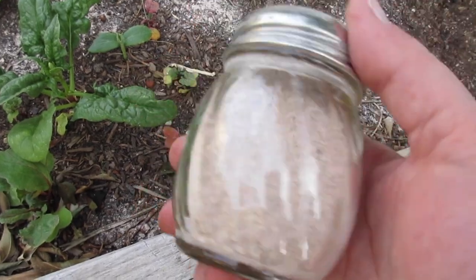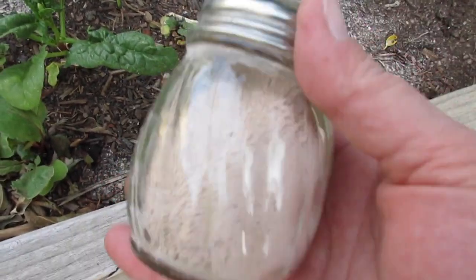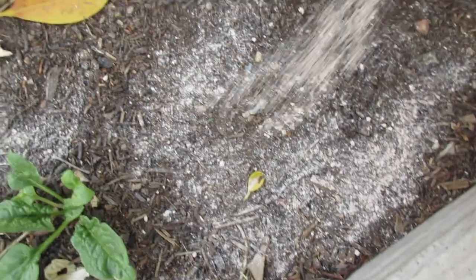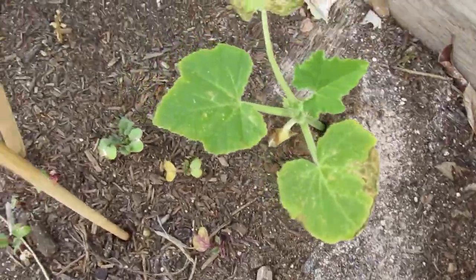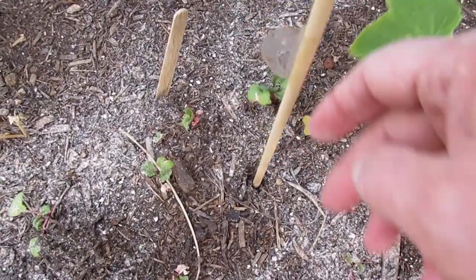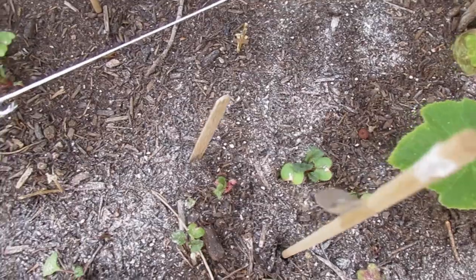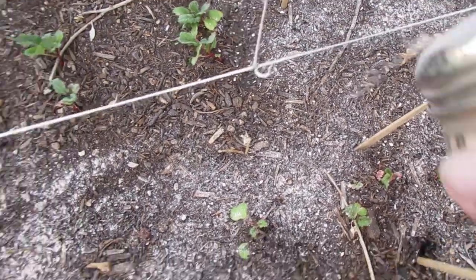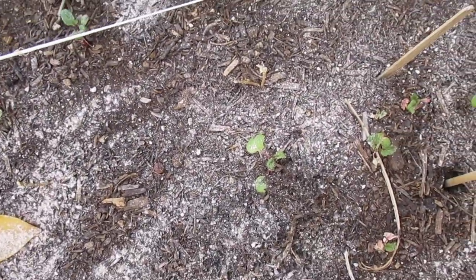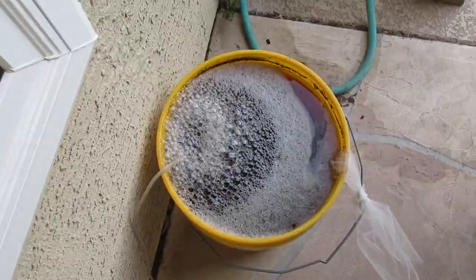Azomite is volcanic ash and almost all of it comes out of Utah. What it does is it's not a replacement for how you fertilize your garden — it's actually a way to remineralize your soil. That's something that we didn't really do a good job of in these beds as we crossed over from spring to summer. I think I got a little too involved in focusing on getting my transplants going and I lost track of getting my soil re-energized for the spring and summer harvest. So we're excited to see lots of new growth from this.